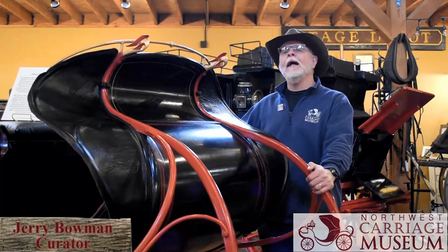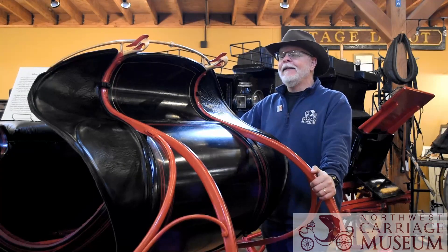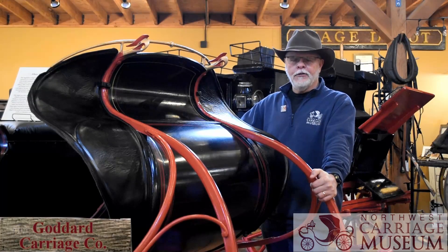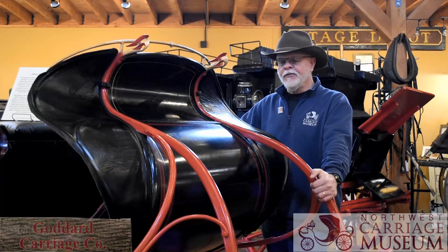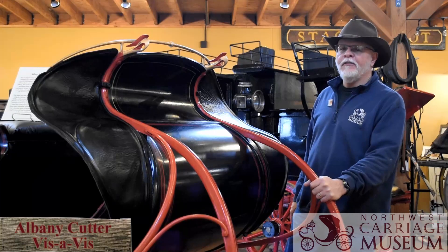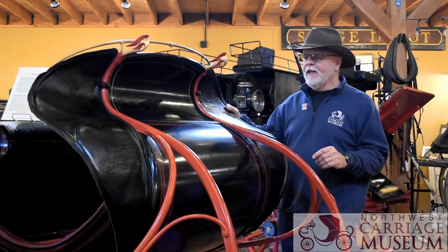This is the newest piece we have in our collection at the Northwest Carriage Museum. This sleigh is from about 1880. It was made by a company called Goddard in Boston, Massachusetts back in the 1880s. It's actually called an Albany Cutter Vis-a-Vis Sleigh. Vis-a-Vis is because of the seating, and I'll explain that to you in just a second.